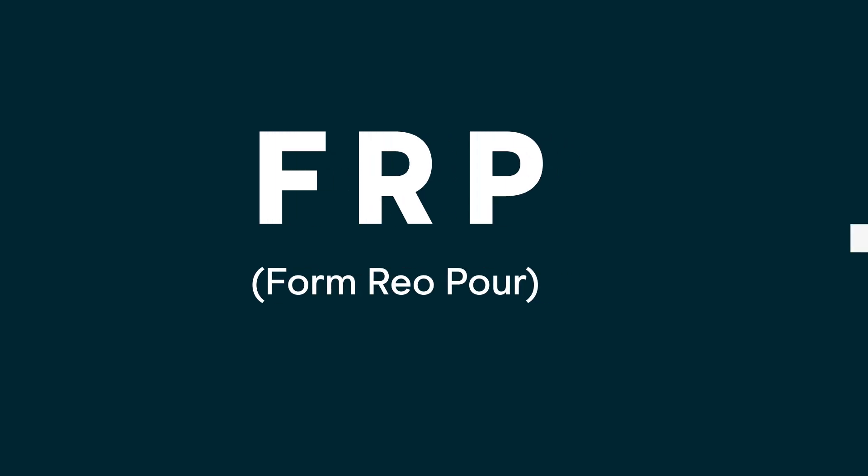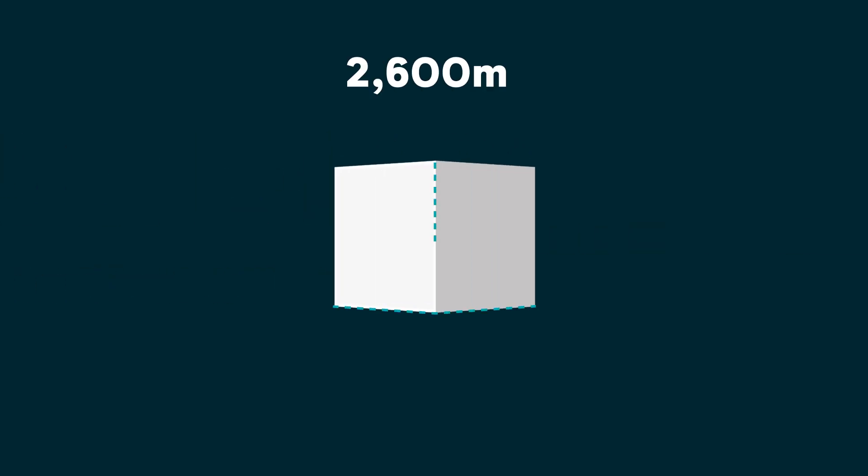Once the piling is complete, they'll form up and pour the pile cap, and then four walls and six sets of columns. Once the walls and the columns are complete, they'll form up and pour the crosshead at each pile set. The pile caps, the columns, the walls and the crossheads all form part of the FRP works, or the Form Rio Pore works. Throughout this scope we've got 2,600 cubic metres of concrete and 700 tons of steel.